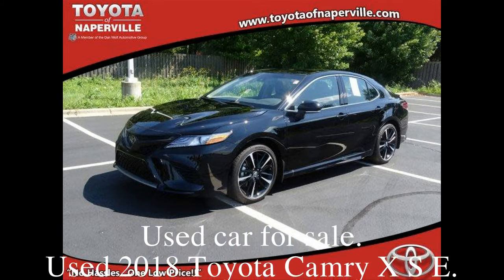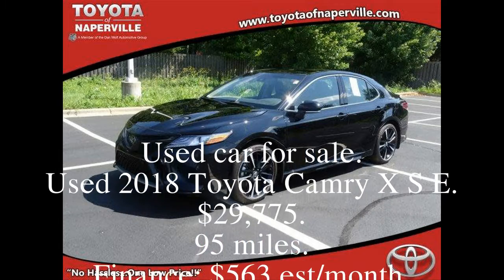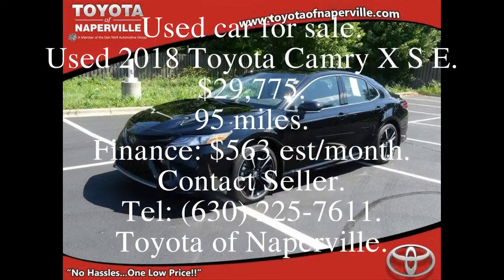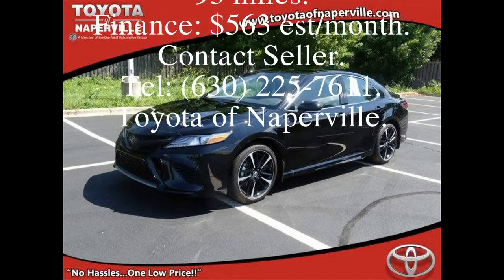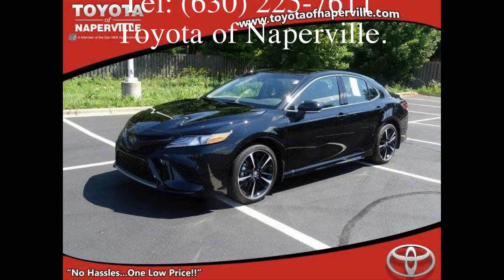Used car for sale. Used 2018 Toyota Camry XSE. $29,775. 95 miles. Finance: $563 per month. Contact seller. Tel: area code 630-225-7611. Toyota Naperville.